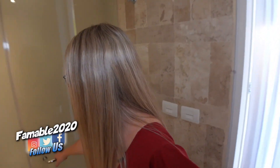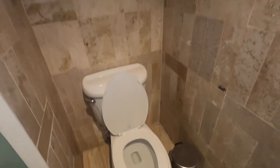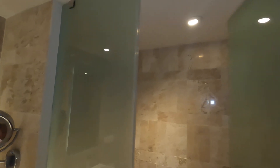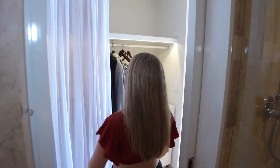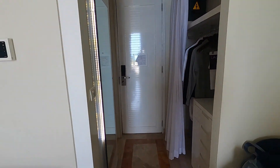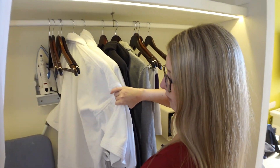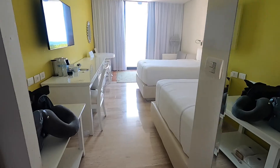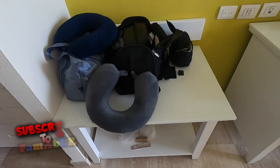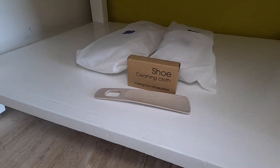Back on the other side of the restroom there is a toilet in its own little room. When you walk out of the restroom, there's your closet. There's a safe, some drawers, two robes, a full ironing board and iron, and a full-size mirror — I love that. There's also a little area for your luggage, along with some slippers, shoe cleaning cloths, and shoe supplies.